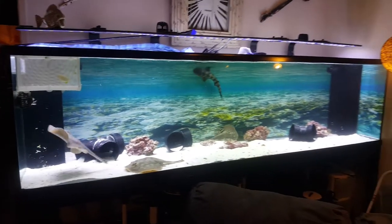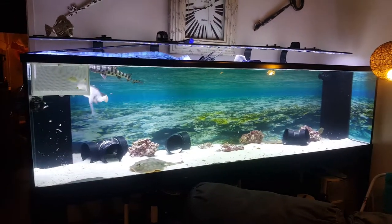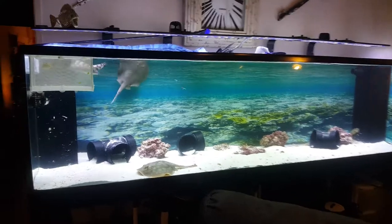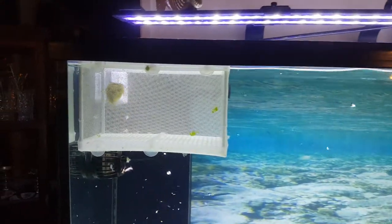What's up everyone, just giving you a quick update on the saltwater tank — everybody just ate. Little mini puff daddy up there in solitary.